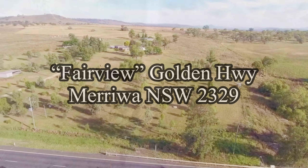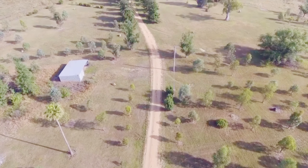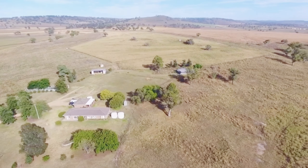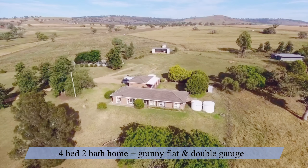Seldom does an opportunity present itself to secure a productive multi-use property within a stone's throw from town. Boasting quality infrastructure, river frontage, irrigation allocation, fertile soils, great views and an unmatched location, Fairview is a must inspect.